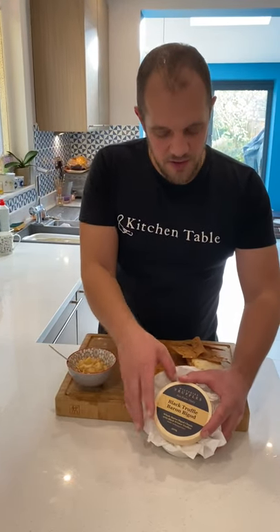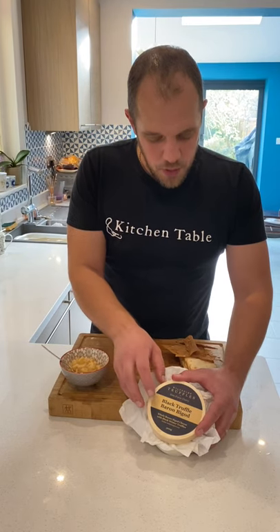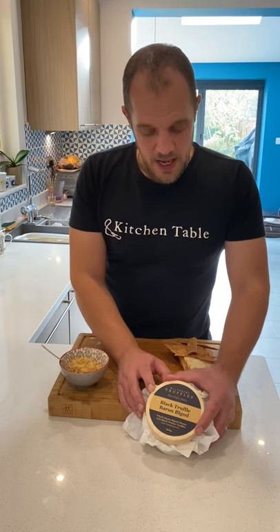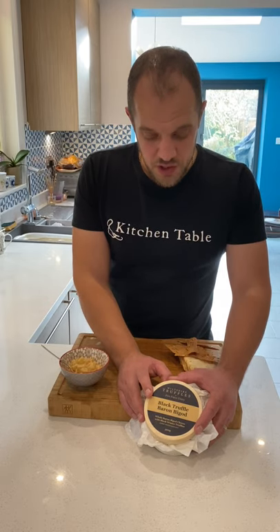In both of the delicious hampers you get this incredible cheese called a Black Truffle Baron — a big, exciting cheese for me. It's from where I'm from, close to Suffolk, and it's made by the guys at Fen Farm Dairy. They're actually working with Wiltshire Truffles, who've been one of my truffle suppliers since we opened the restaurant — incredible truffles.